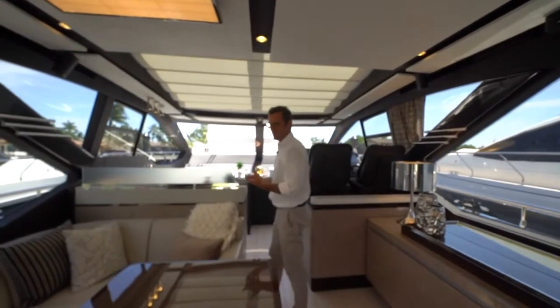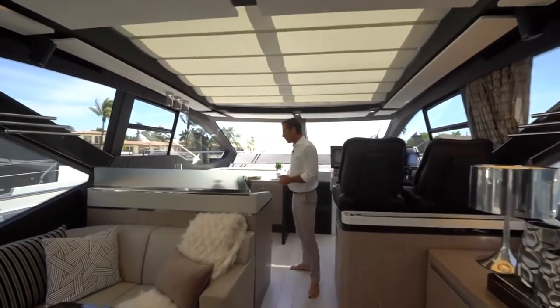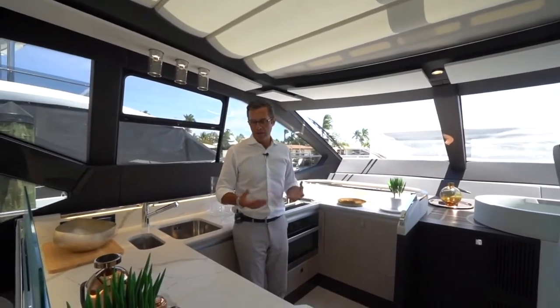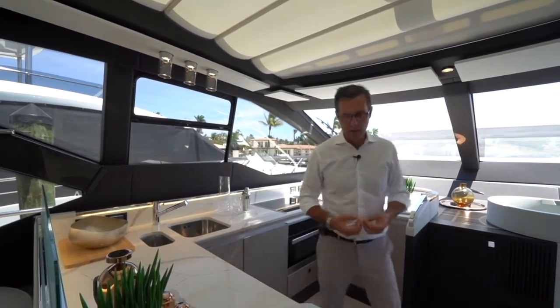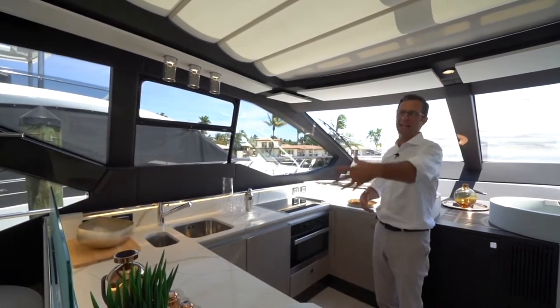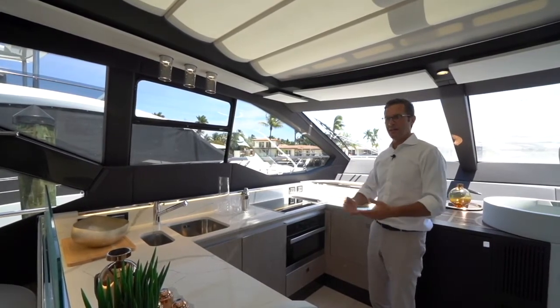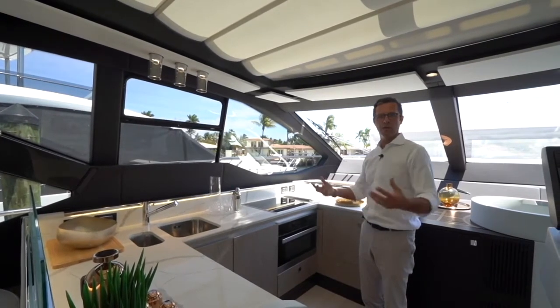We want our customers to feel at home on their boats. Moving forward to the galley — this is an open galley concept, with a lot of communication. This is part of our sport S collection, addressed for a little bit less formal way of boating. The galley is part of the salon, which is part of the cockpit — a nice large family of friends that enjoy the space and have a great time on board. Full galley, Miele appliances as always on our products.